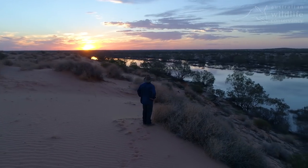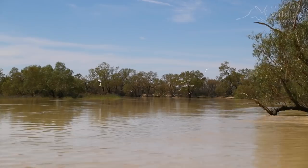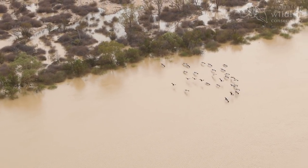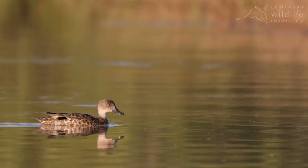This is when Calamurna is at its most dramatic. The floodwaters attract an enormous variety of water birds — tens of thousands of pelicans, ibis, spoonbills, waders and many species of duck congregate along the Warburton Creek floodplains.